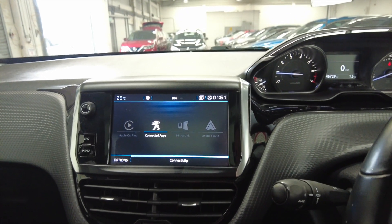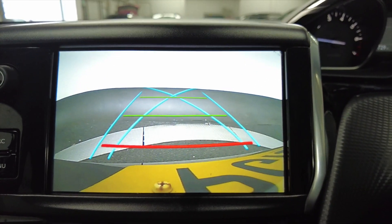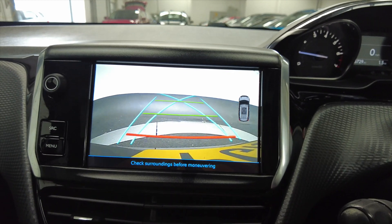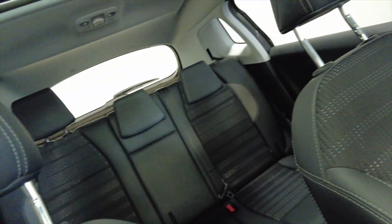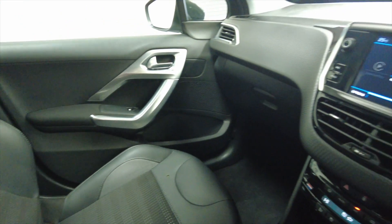Pop the car into reverse and you'll see you've got your reverse camera combined with parking sensors, displayed in the right hand corner. Really lovely. You've got your parking sensors as well. It's just a really lovely car. Obviously you've got Bluetooth connectivity so you can do hands-free through your mobile phone. Lots of space — ideal for a family this car.